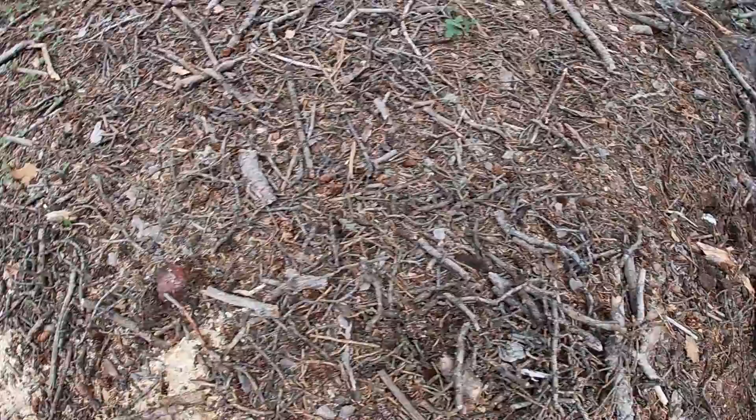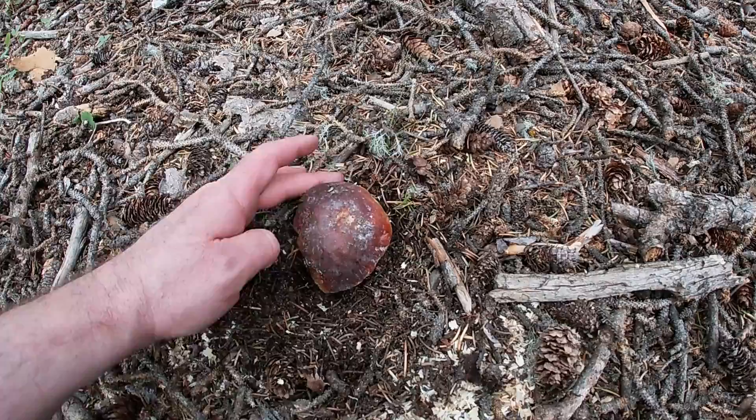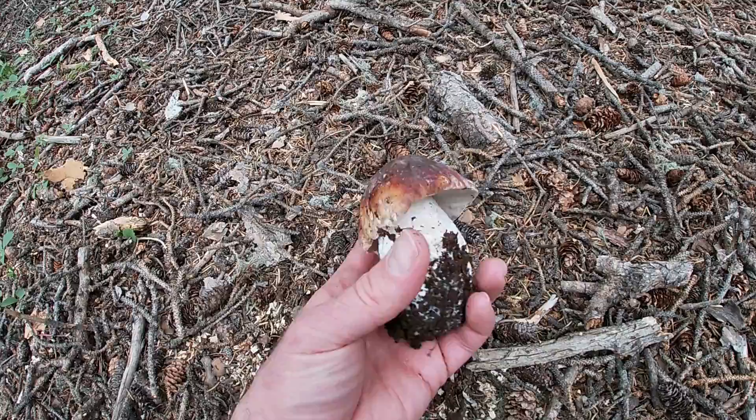Come over here and pick this one — this one looks like it's been up for like a day, maybe a day or two. Yeah, that's a nice fresh one. This one's the ideal size right here. It's a textbook sweet popper right there. That's awesome, man.